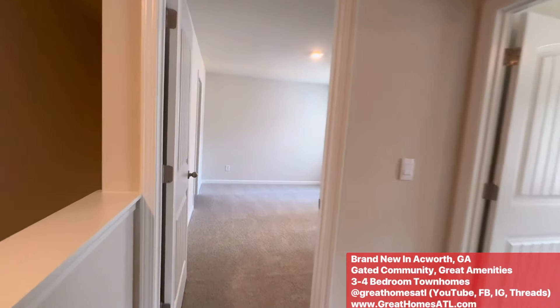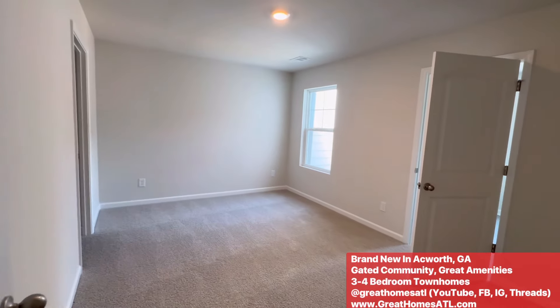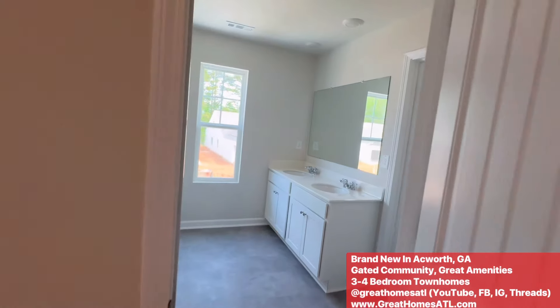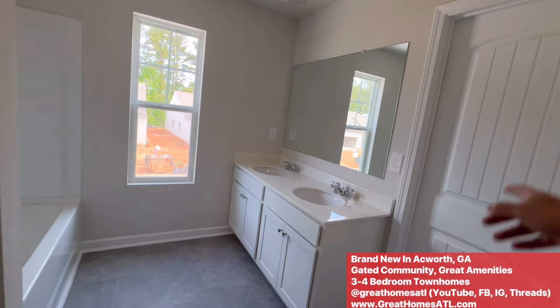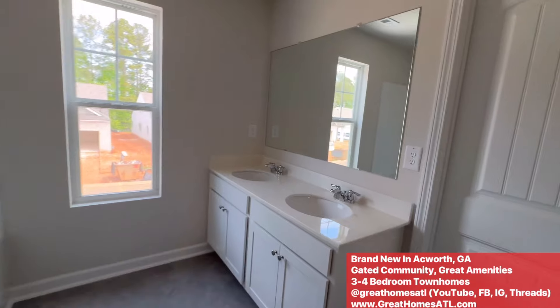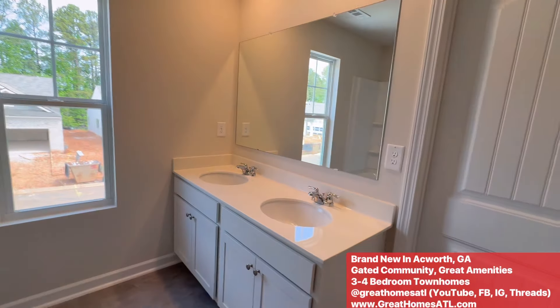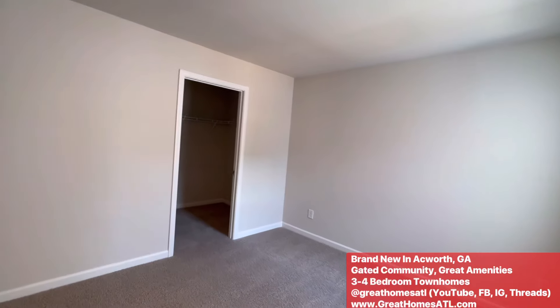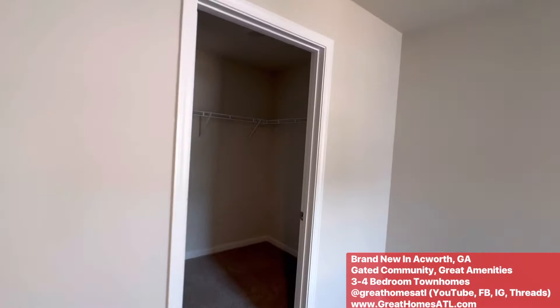We've got some bedrooms. These come in three and four. I think this is a three-bedroom. Nice size bedroom on this one — these two bedrooms have a connecting bath. You can see cultured marble, mirror, lights, tub, shower, toilet. Love the big window. Got a walk-in closet on this one.